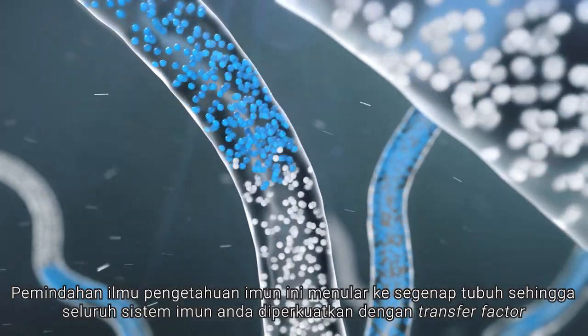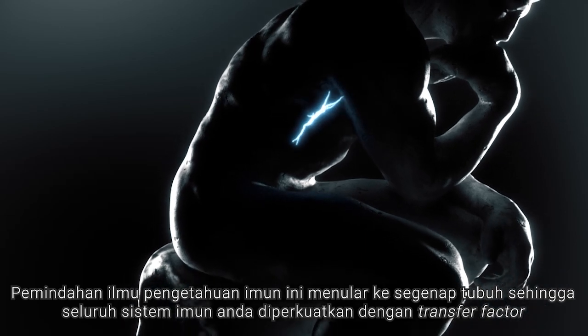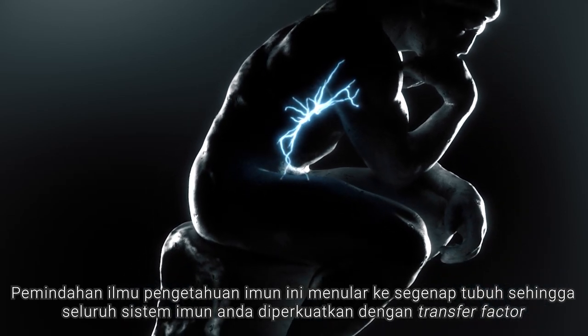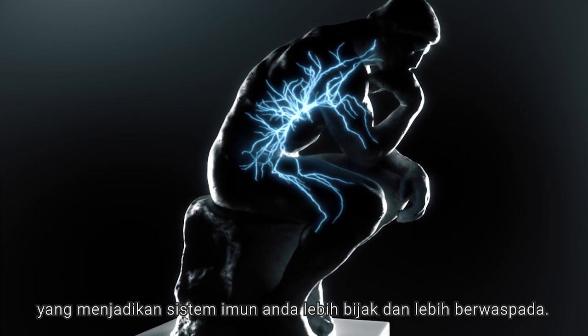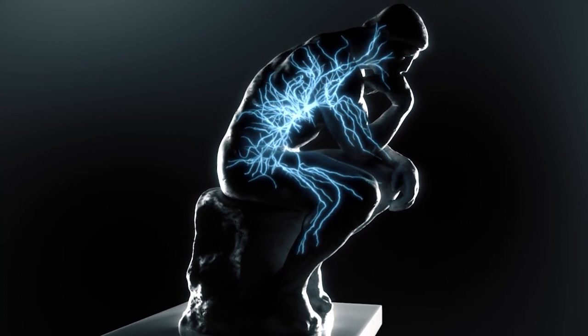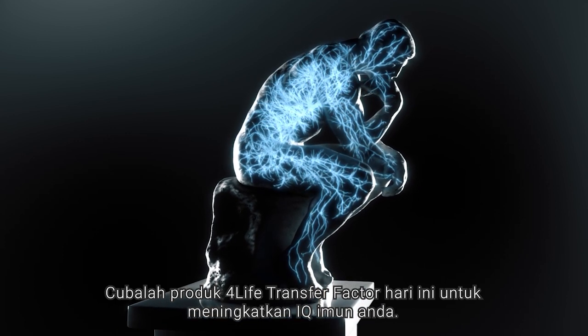This transfer of immune knowledge spreads throughout the body until your entire immune system is fortified by transfer factors, making for a smarter and more vigilant immune system. Try 4Life Transfer Factor products today to raise your immune IQ.